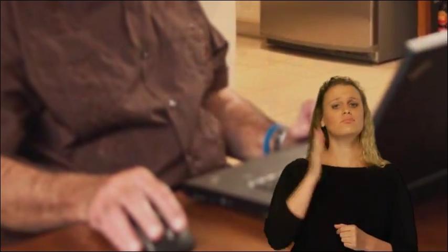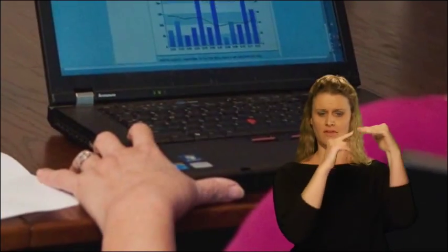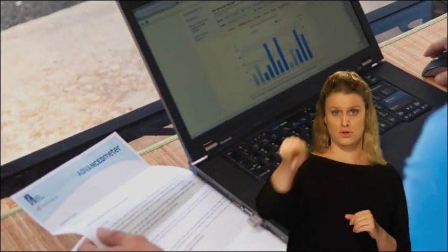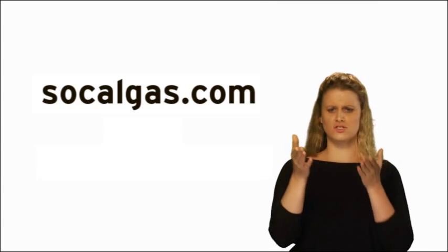And in the future, you'll be able to sign up to receive alerts if it looks like your gas bill may exceed an amount you predetermine. Once installed, advanced meters can help empower customers with more frequent information to better manage their energy use and costs. You can find out more about this service online at SoCalGas.com.